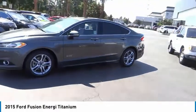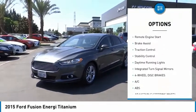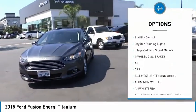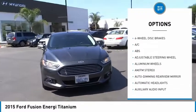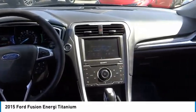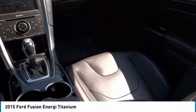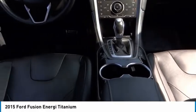Here are some of this vehicle's great options: tire pressure monitor, heated mirrors, aluminum wheels, rear spoiler, remote engine start, brake assist, traction control, stability control, daytime running lights, and integrated turn signal mirrors. If you like it online, you'll love it in your driveway — take it for a spin today.